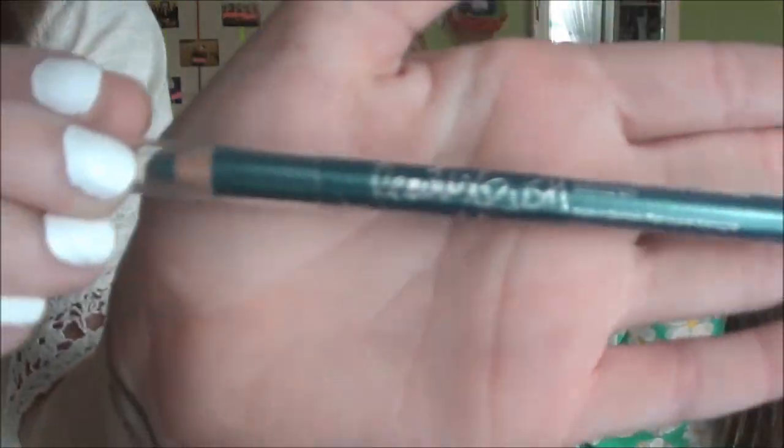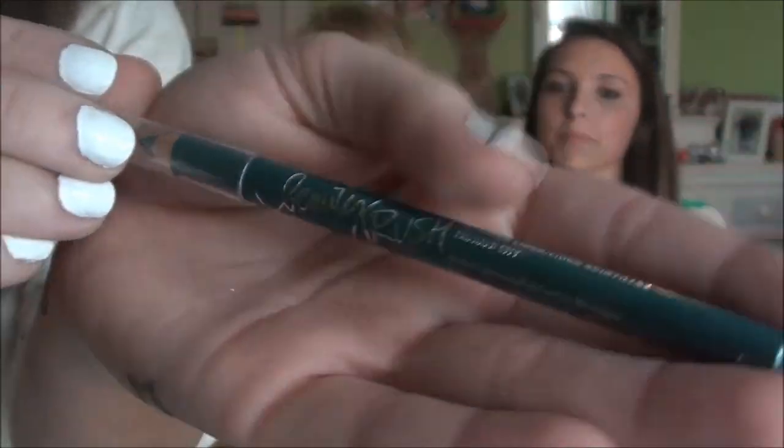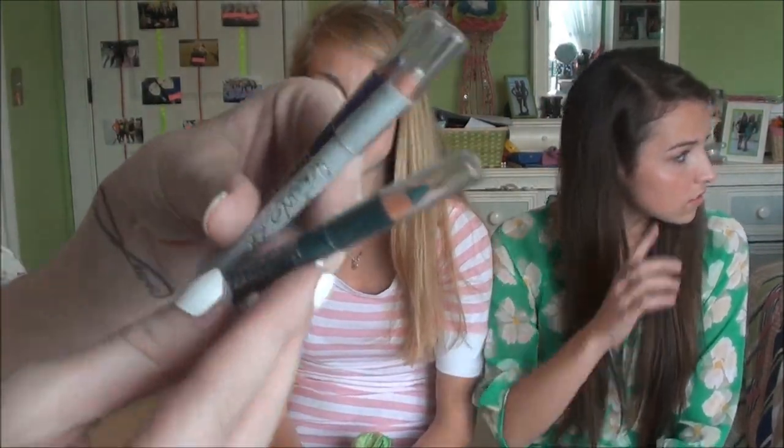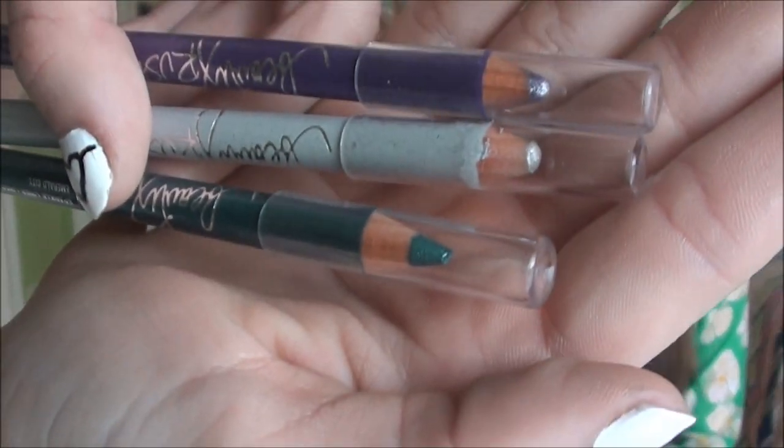So next I have the Victoria's Secret Beauty Rush Eyeliner in the shade Emerald City. Brooke and I both brought some of these — the sparkly ones — without knowing each other were going to bring them. That's how bad they are. You use it a little bit and it breaks off, and it hurts your eyeball because the glitter's so chunky. We got it for like a dollar, but still.